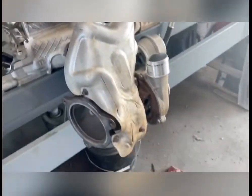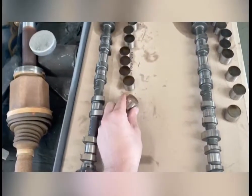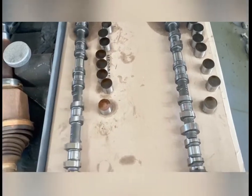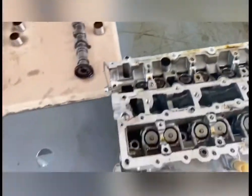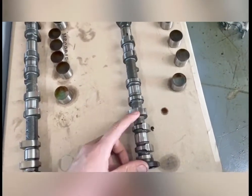Really, really miniature turbo. We got our camshafts, and this one actually has these valve buckets — that's what you call them — that sit up under these cam lobes. And of course we got VCT phasers here in the back.